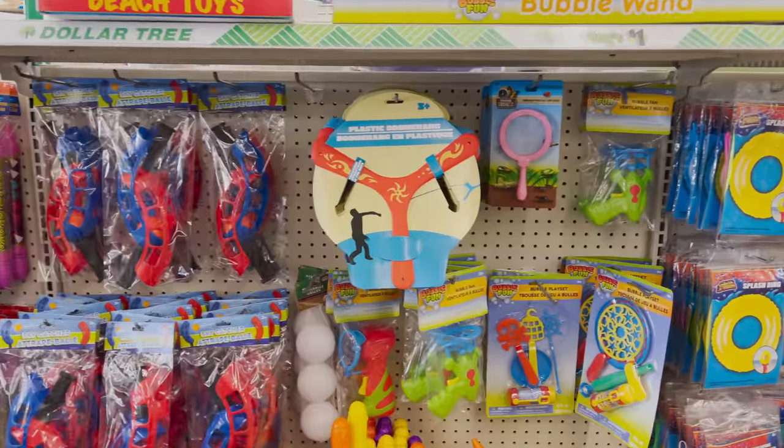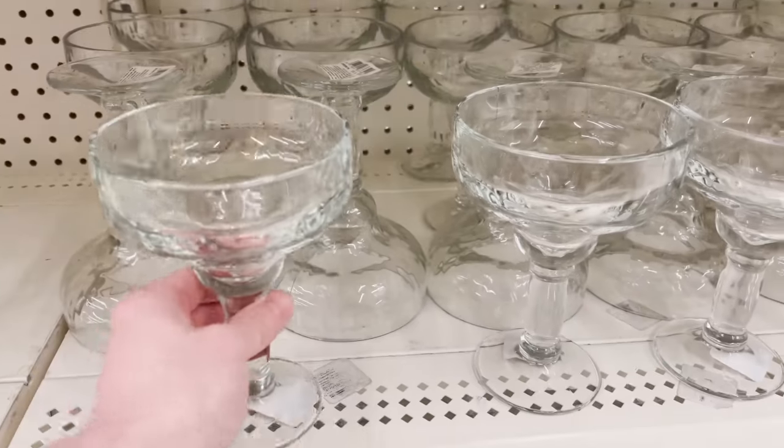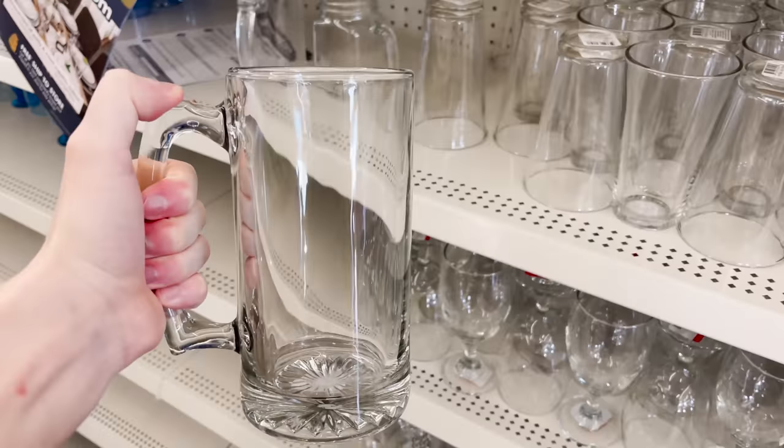From pool and beach toys at $1 to barbecue tools and brushes for a buck, plus some of the best margarita cups and beer mugs I have ever seen for just a dollar. Just wait until you see the Mother's Day section of this video. If you like this content, please give this video a thumbs up. This video is not sponsored in any way.